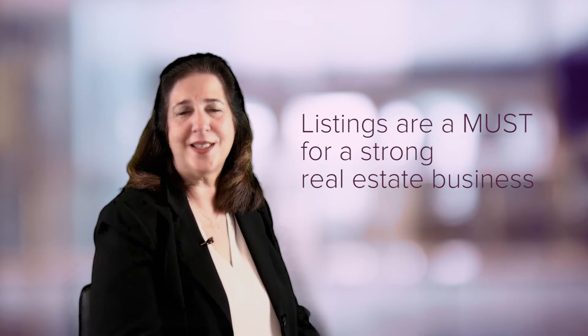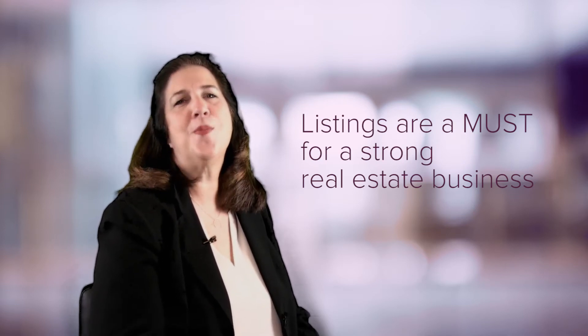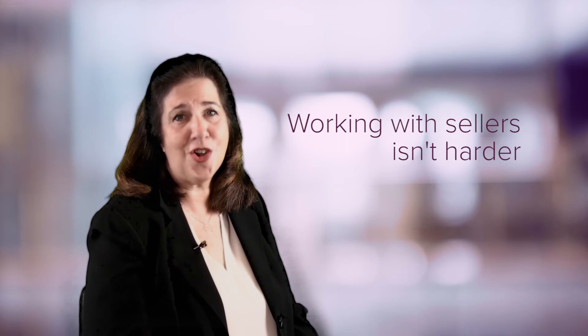It seems pretty obvious that listings are a must for a strong real estate business. It makes you wonder why so many agents make the decision to focus more on buyers than on sellers. I often hear that listings are harder to get, take more time, or cost more money than working with buyers. I can tell you as someone who had listings and a geographic farm as the core of my business for many years, that working with sellers isn't harder. It's a process, and a process that can be easily mastered. And it's the most cost-effective and successful way to generate ongoing business.